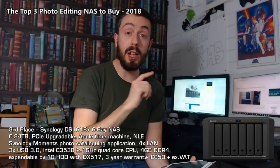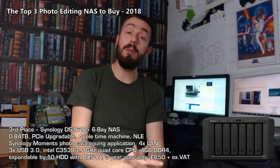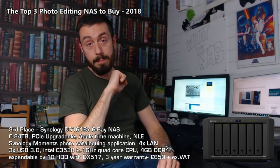Those have been my top three photo editing NASes to buy at the end of 2018. If you enjoyed this or found it useful, please click like and subscribe. To buy your NAS, visit the guys at span.com, and to learn more about NAS devices, visit nascompares.com. Thank you so much for watching — see you next time.